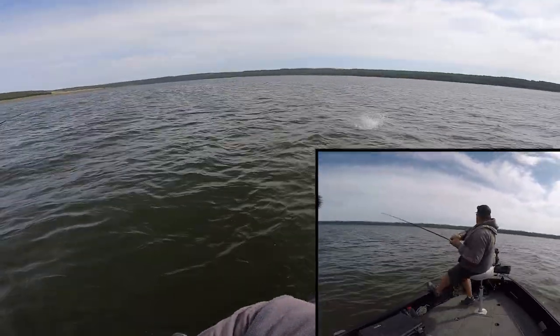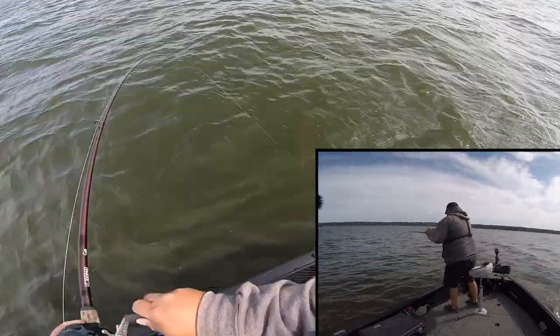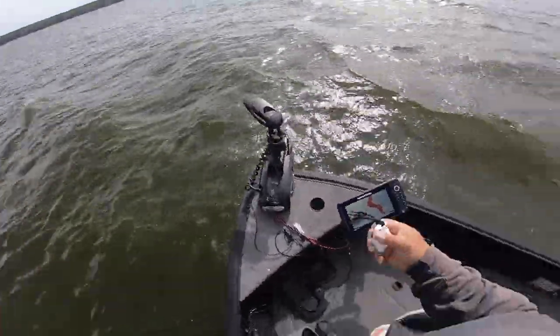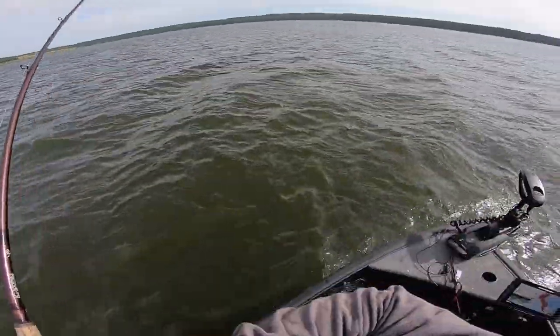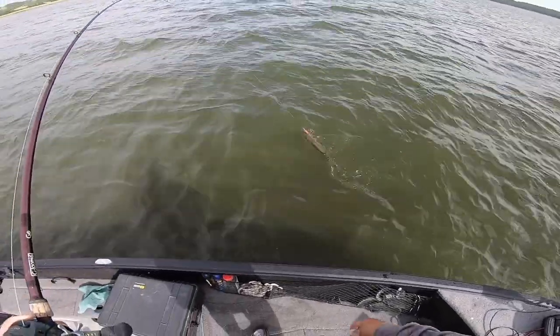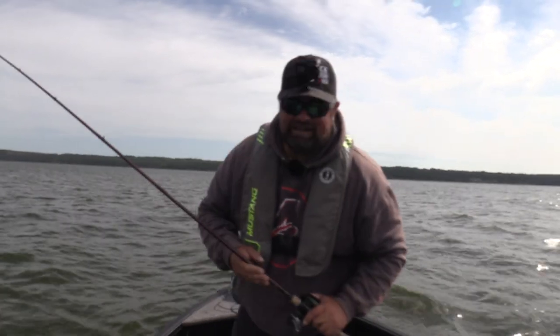Oh yep — there we go! Oh it's coming right at me — there we go! Yes! Little guy, came out of a little clump of weeds right here. Awesome. Second pike of the day.